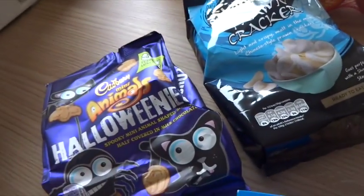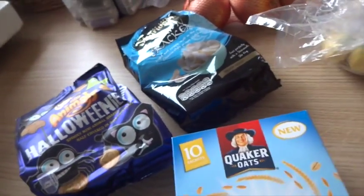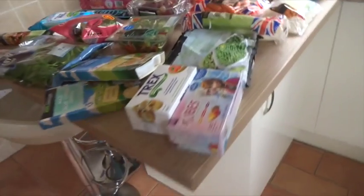I've got some prawn crackers and some animal Halloweens as a little treat for the weekend, or if friends come over. Total was £39, and obviously the toilet roll was £8 — so yeah, quite a small shop this week.